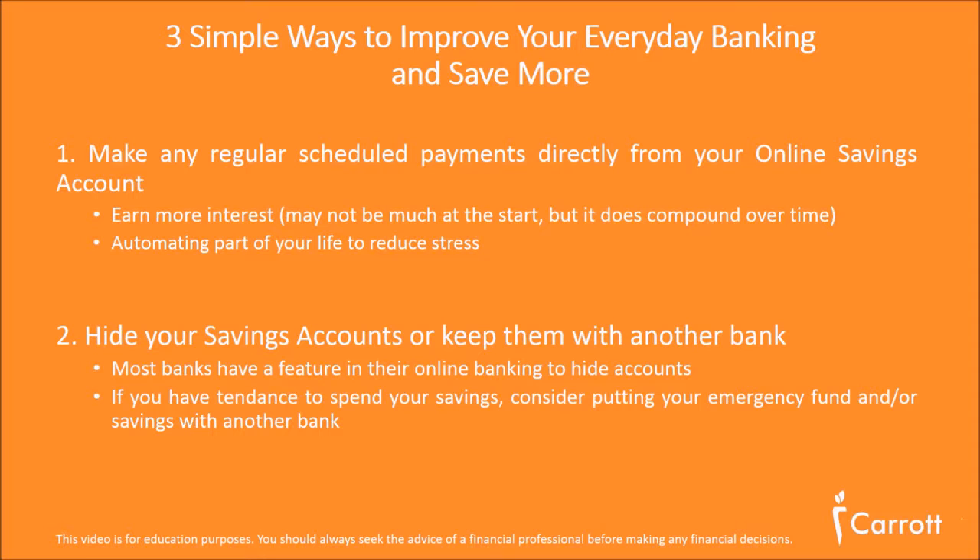Number one is to schedule your payments directly from an online account. Most banks these days offer an online savings account with a higher interest rate than your checking or savings account. Be more productive, automate your life, and reduce your stress. Make sure these payments are scheduled so when you know your regular payments are due, you make them straight from your online savings — so you earn extra interest up until the payments are made.